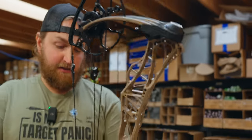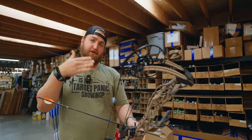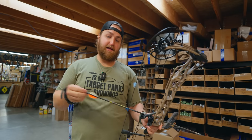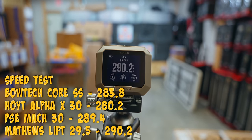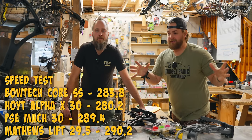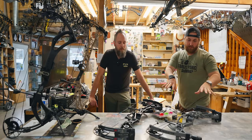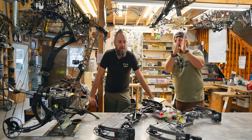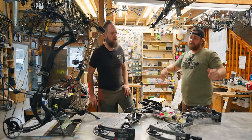Grand finale: Matthews Lift 29.5. Going to be a lot of people shooting this bow in 2024. Using the new Garmin chronograph — about the size of a GoPro, very reliable, numbers have been very steady. My hunting arrow, 440 grains, used all year — a good middle-of-the-road arrow. 290.2 fps — hot dang! All flagship bows, no real sleepers. I was surprised by the Bowtech Core SS in performance mode drawing that smooth. Hoyt, Bowtech, and Matthews all held very nicely vertically. The PSE Mach 30 is an interesting bow — such a light platform it offers real options for a run-and-gun type hunter.